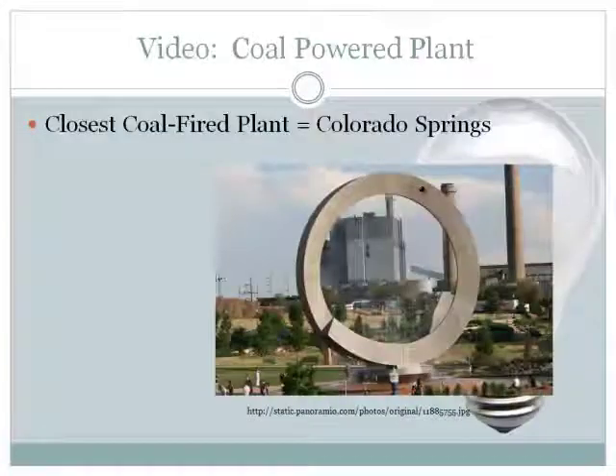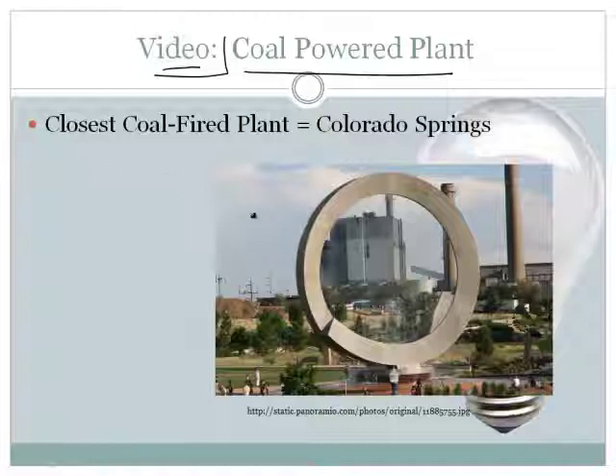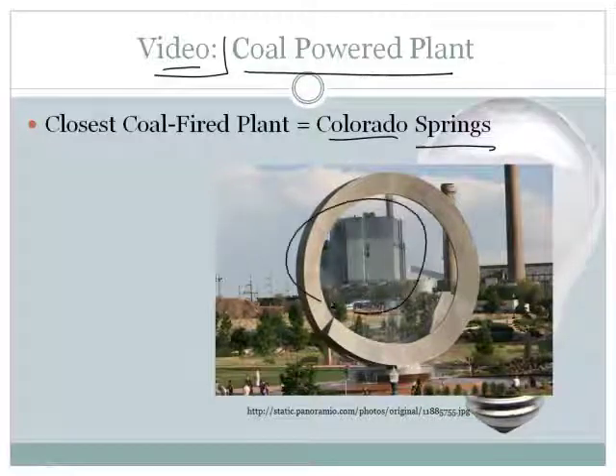Let's watch this process through a coal-powered plant. The closest coal-powered plant to us — if you live near Woodland Park, Colorado — is in Colorado Springs. It's America the Beautiful Park, visible right off Highway 24. You've probably seen the smoke coming out of it; that's where most of our electricity comes from.